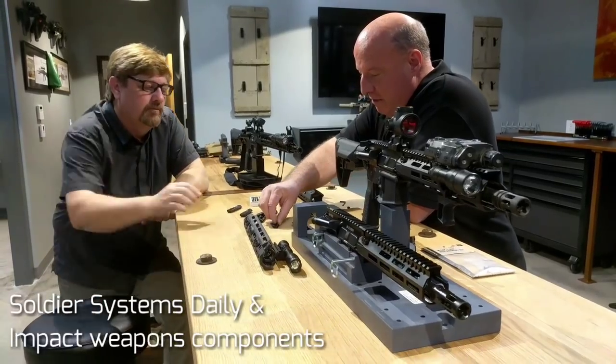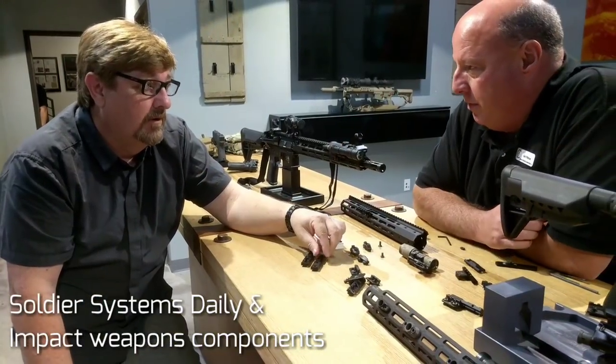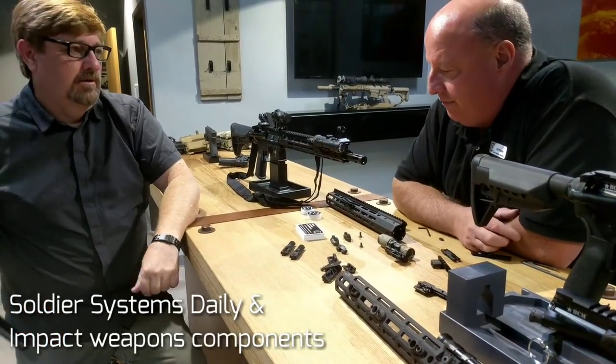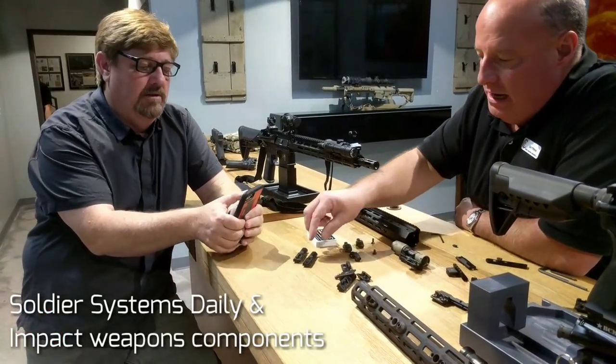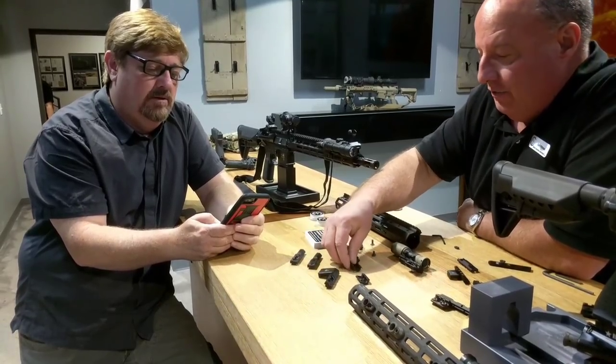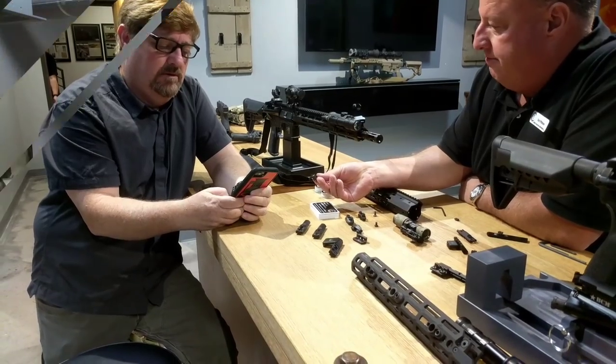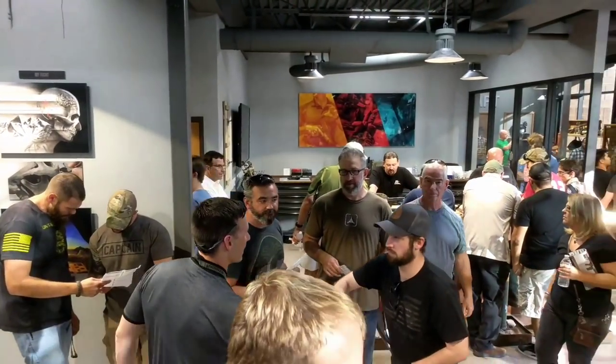There was also a cool little cameo by Eric Graves from Soldier Systems — the man with the plan. He pretty much has the coolest blog out there when it comes to weapons tech and gear. Of course, Impact Weapons Components was right there showing off the new Haley Strategic accessories. They've got some really cool stuff and their accessories are very very light.